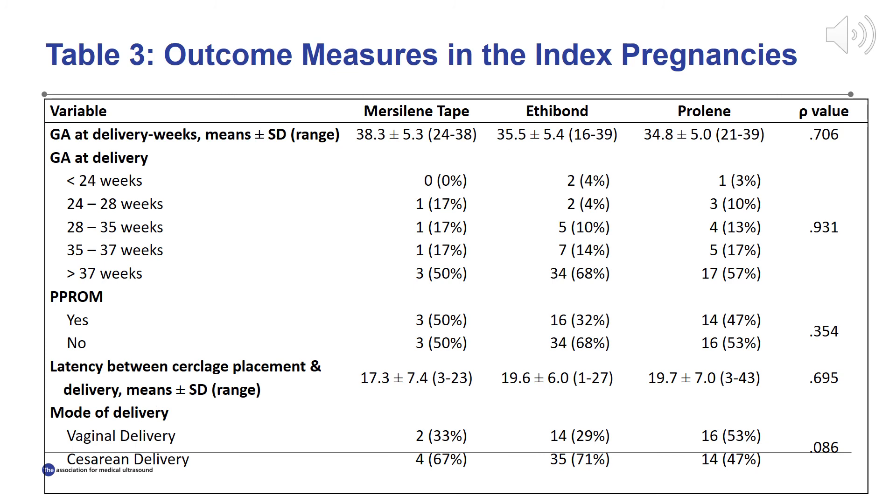Mean gestational age at time of delivery ranged from 34 to 38 weeks, with no statistical difference between the groups. For the Prolene group, in which cervical length was significantly shorter prior to cerclage placement, 57% of patients delivered at greater than 37 weeks gestation. The latency time between cerclage placement and delivery was an average of 17 to 19 weeks among the groups. Prolene showed a nearly equivalent latency period to Ethibond, regardless of the initially shorter starting cervical length.